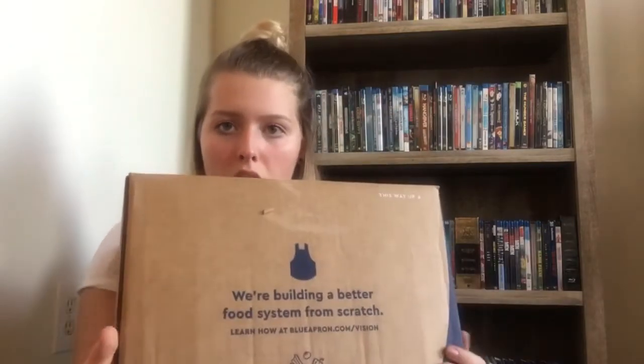When you order, you get to pick a day that's convenient for delivery. For us, that's Wednesday. They deliver it in this box, and inside the meats are kept between two giant ice packs to stay fresh.